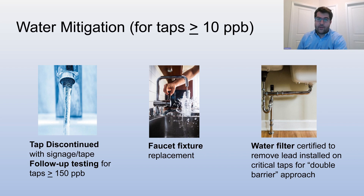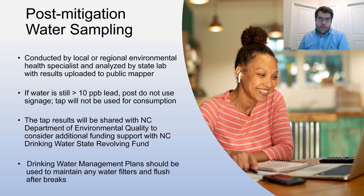Any taps we find above the North Carolina action level of 10 parts per billion will be offered free water mitigation. We ask that you discontinue the tap right away and place signage or tape over the tap indicating it shouldn't be used for drinking. If the tap is above 150 parts per billion — or 15 times the state action level — we'll conduct follow-up testing before we start mitigation, because fixture replacement and water filters aren't a good solution for taps with this much lead. At taps above 10 parts per billion, after completing follow-up testing, we'll implement a faucet fixture replacement program and provide a water filter certified to remove lead, using what we call a double barrier approach to eliminate two potential sources of lead. After all this has been completed, our local or regional environmental health specialists will come to your school, collect samples, and analyze them in the state lab. Those results will be posted on our public mapper to show the public that any issues have been addressed.